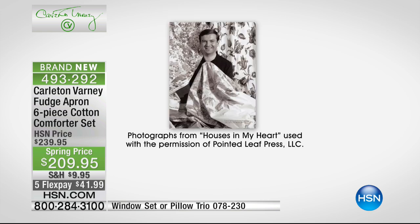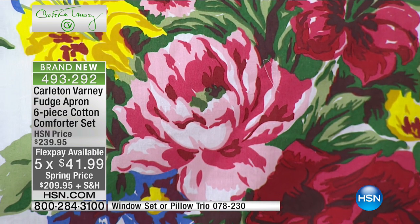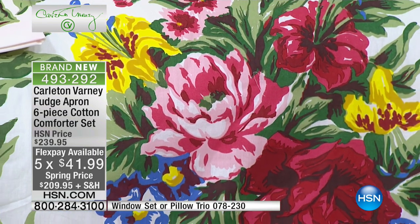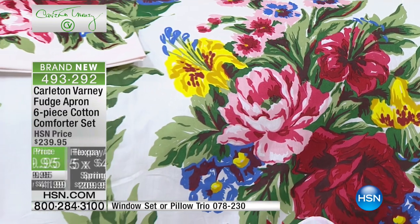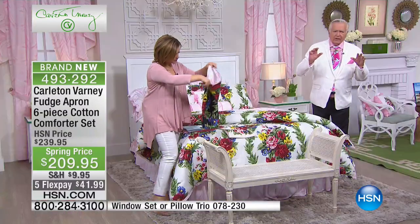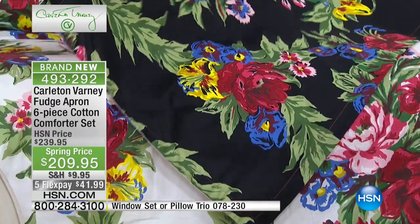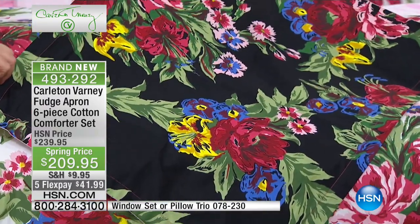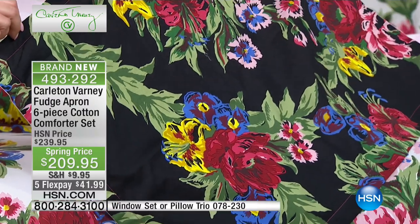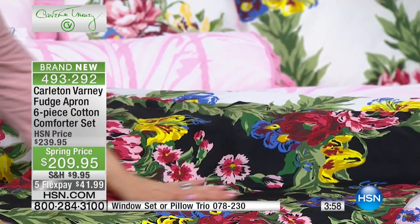I will warn you — I have 480 of these. There is heritage to this print, it is glorious, and when you bring somebody into your home with this you'll bring them in with pride. No matter what color you have on your walls — yellow walls, pink walls, white walls, blue walls — this is a very magical fabric.